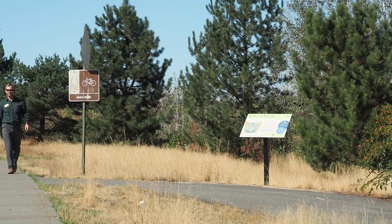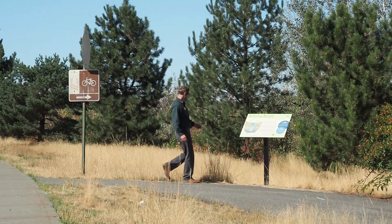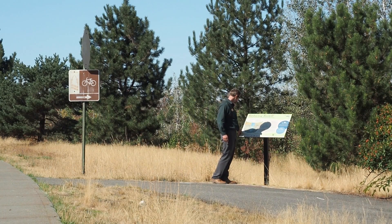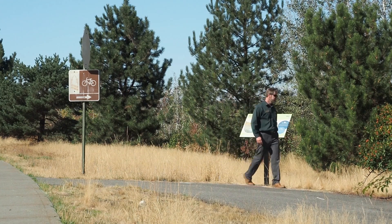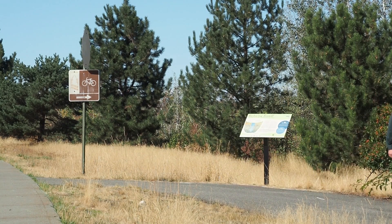Green spaces in and around cities look great and provide recreational or contemplative space for residents. But did you know that green spaces like this can naturally treat stormwater pollution, resulting in cleaner streams and groundwater?